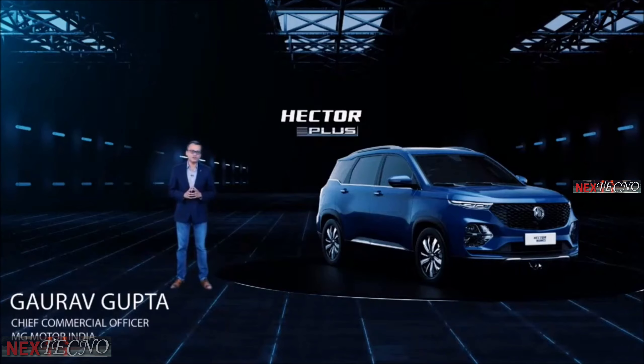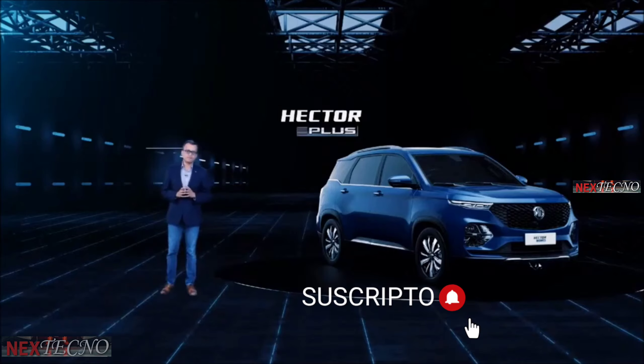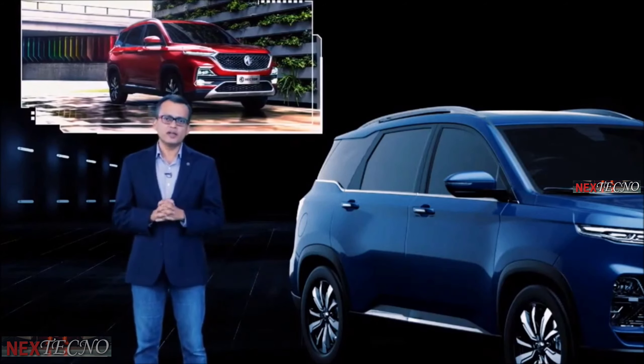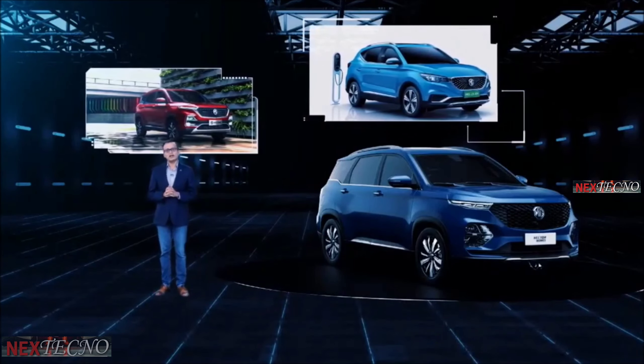At MG, innovation has been our key driving force since the time the brand was incepted in 1924 in Oxford, UK. MG, an auto-tech brand, brought to India the first internet SUV, the MG Hector. And since then, we've been setting new standards in innovation and technology and attempting to disrupt the automotive industry.